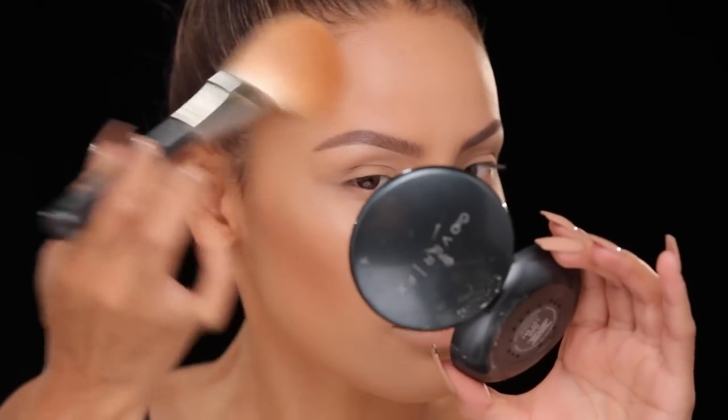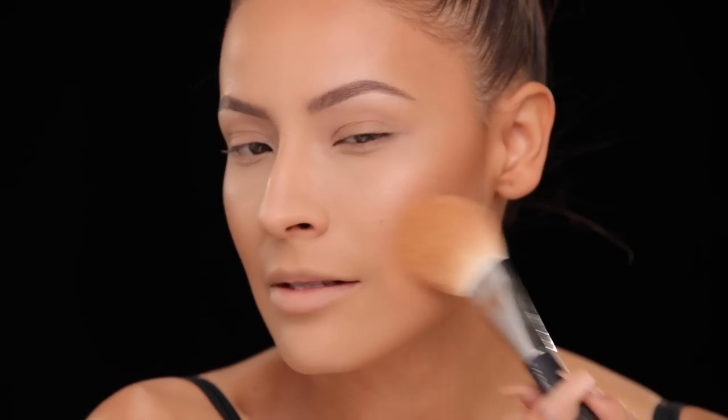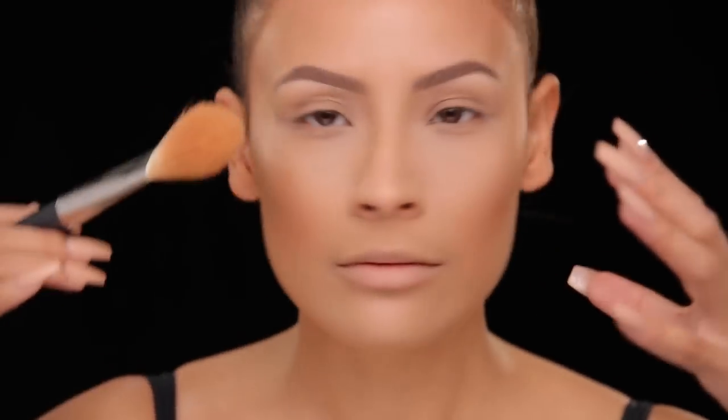Got to get my contour face on! And then of course I take it around the hairline as well. Next I'm picking up MAC Gold Deposit and with the same brush I'm going to lightly apply that over where we applied the bronzer — this gives off a really light layer of gold shimmer, so it looks very glowy. Then of course I'm going to apply my blush — this is by Japonesque in the shade Velvet Touch, using the same brush because it just works for everything.